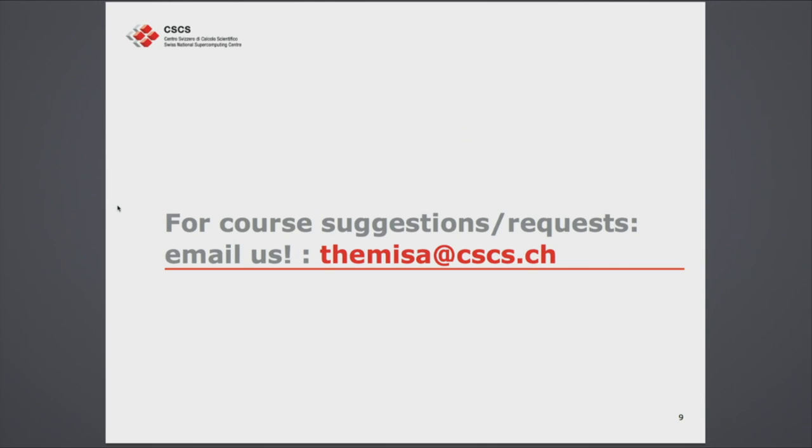These are the courses we think are important, but we really value your suggestions because what we think may be important may not be what you think is important for training. We encourage you to email the helpdesk or me personally with topics you'd like taught for 2015, or as webinars for 2014. Thank you very much — I hope to see you.